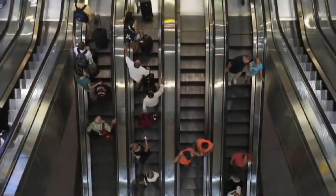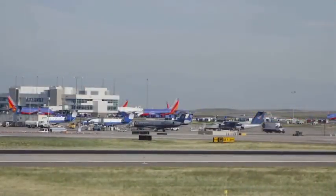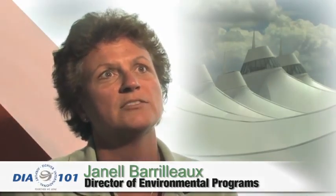Denver International Airport's infrastructure reduces the environmental impact of so many vehicles operating in close proximity. It gives us the flexibility to incorporate new vehicles as they become available into our portfolio and be adaptable as those change.